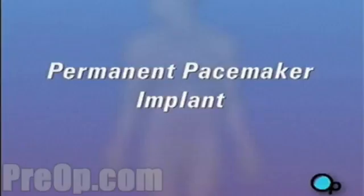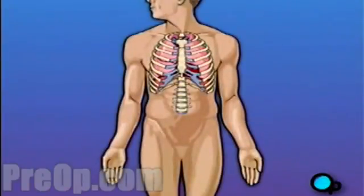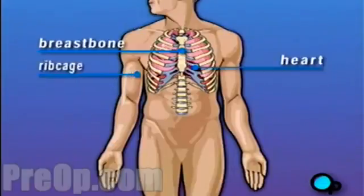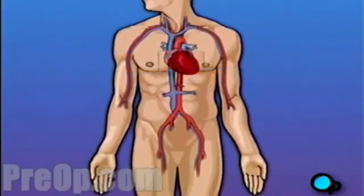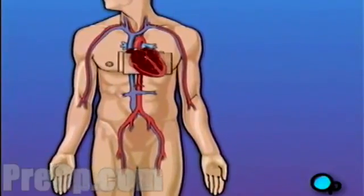Your doctor has recommended that you receive a permanent pacemaker implanted in your body, but what does that actually mean? The heart is located in the center of the chest, enclosed by the breastbone and ribcage. By contracting in a rhythmic way, it causes the blood in your body to circulate. A normally functioning heart beats at a rate of between 60 and 100 contractions per minute.